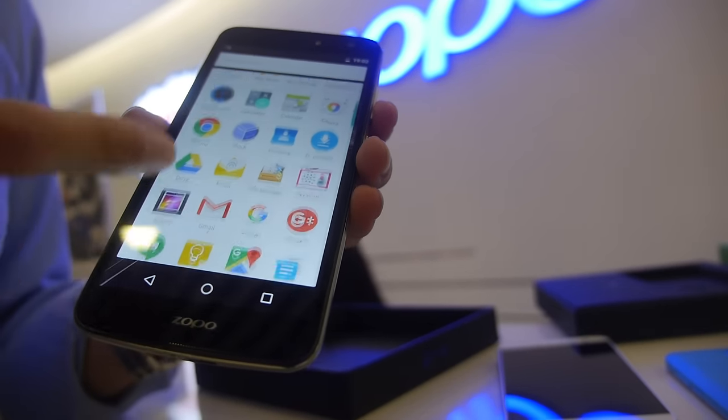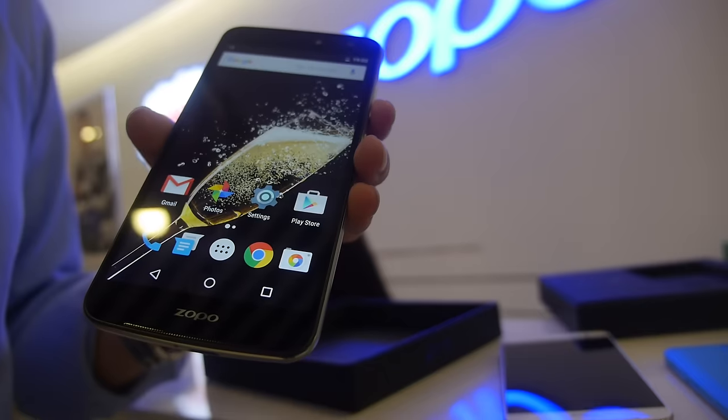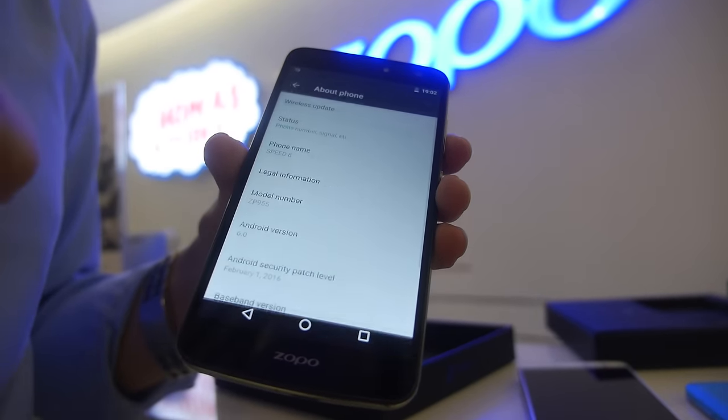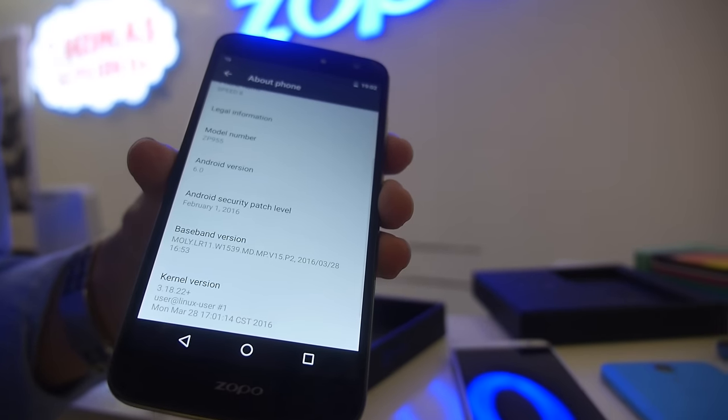This is Marshmallow, Android 6.0 definitely. So is it stable? Yes, very stable. We can just bring it up right here, just to prove it to you.